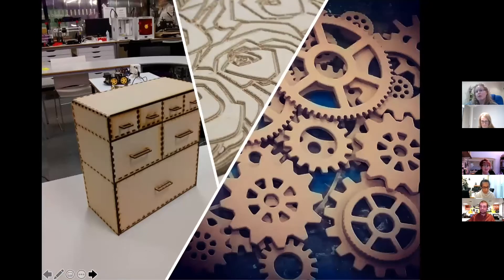People come in — it's either the students or we get artists and businesses in — and they make things like the little drawers there, or the gears that was made by an artist for a storytelling chair for a school. It's all about trying to be creative in a very physical way, and this encourages people to not only understand how to make things but also increases their confidence and helps to build on their knowledge.